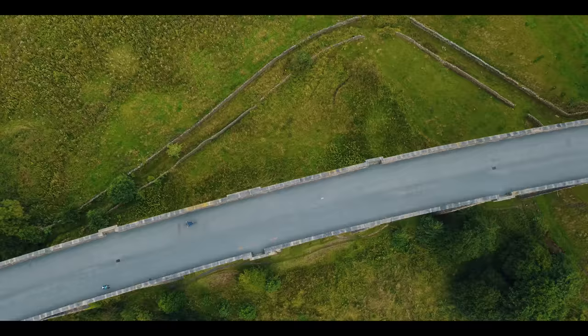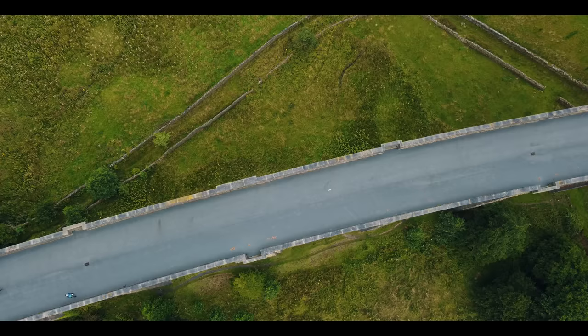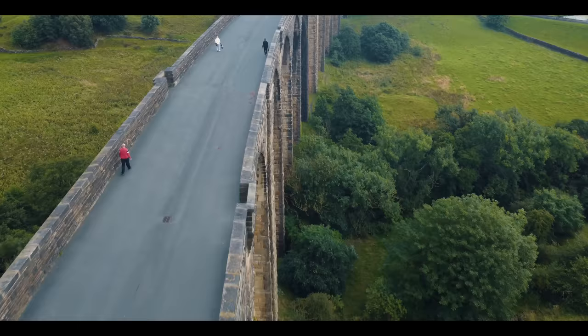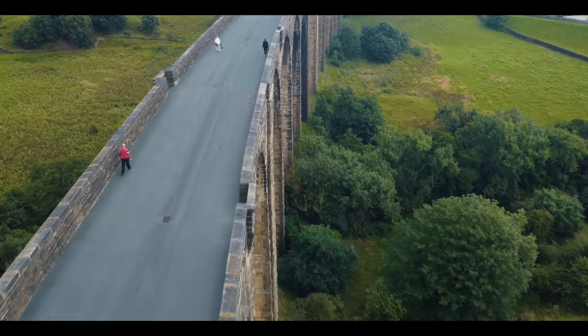The first train crossed in 1884, but sadly the line closed to passengers in 1955 and the track itself was removed in 1964. The viaduct has since been reopened to walkers, cyclists and horse riders in 2005 — exactly 50 years after the last passenger train ran over the route.